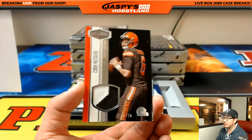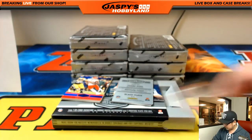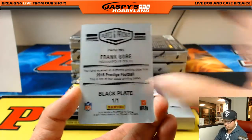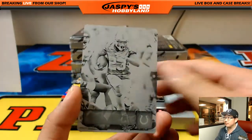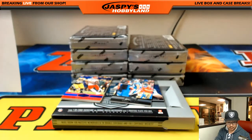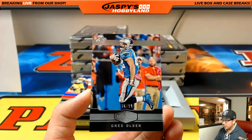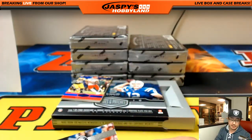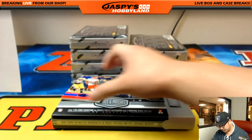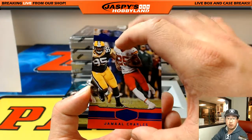Cody Kessler two color patch out of 75 for the Browns. Colts plate for Prestige — nice one for the Colts, Dwayne. Greg Olson, 56 out of 99, Panthers — that'll go to John Parker. And 44 out of 50, Jamal Charles. Behind Jamal Charles, a redemption.